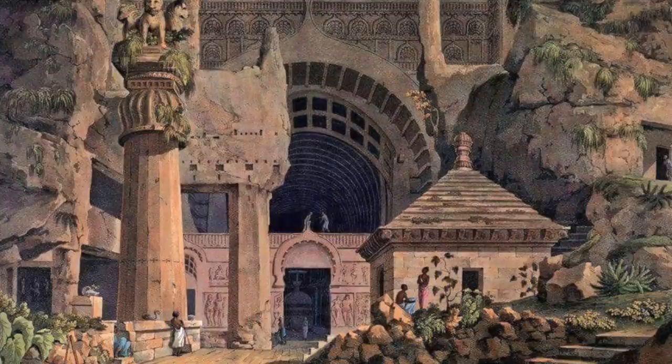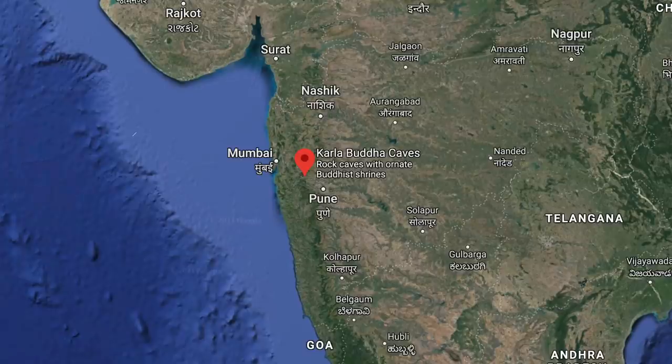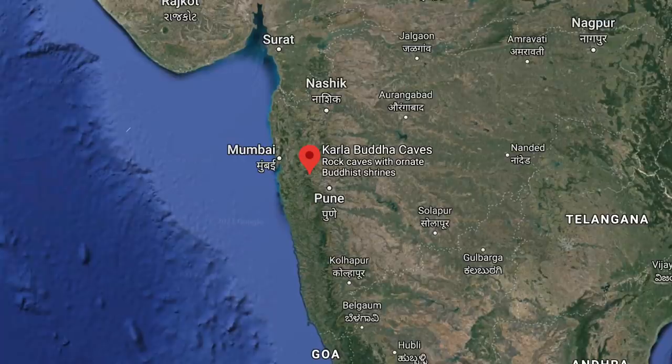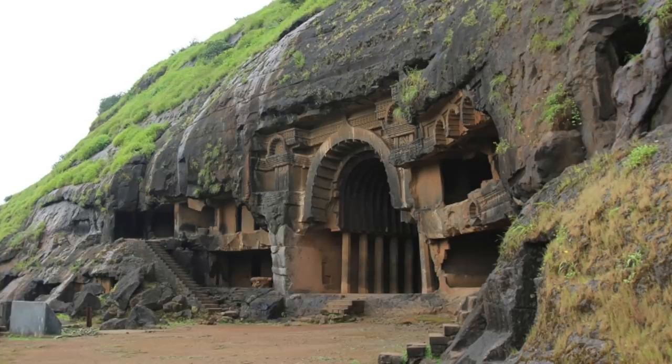The Karla Caves are located near Lonavala, Maharashtra — a complex of ancient Buddhist Indian rock-cut caverns dating back from the 2nd century BC to the 5th century AD. Their location is thought to be because of its proximity to a major ancient trading network running eastward from the Arabian Sea into the Deccan. They are also situated in a position that marks the division between North and South India.